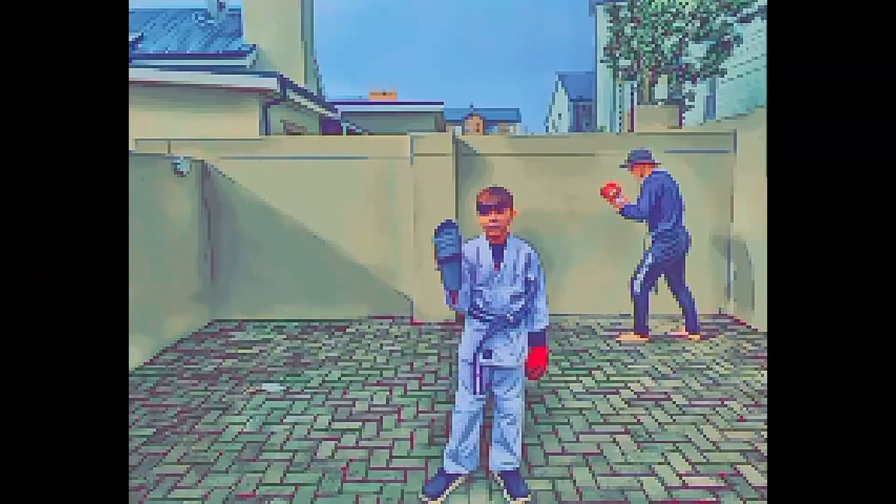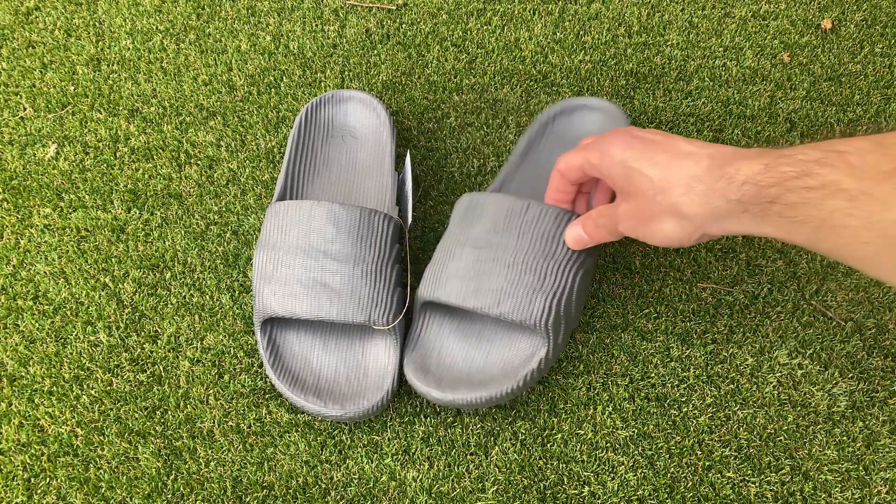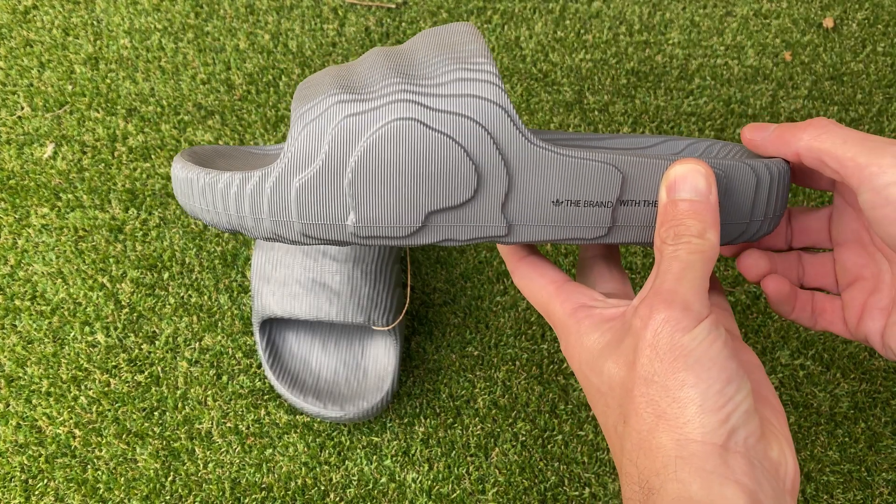The Adelaide 22's 3D printed design exudes an enchanting 8-bit video game vibe, reminiscent of classic games like Street Fighter and digital adventures in the realm of Minecraft.